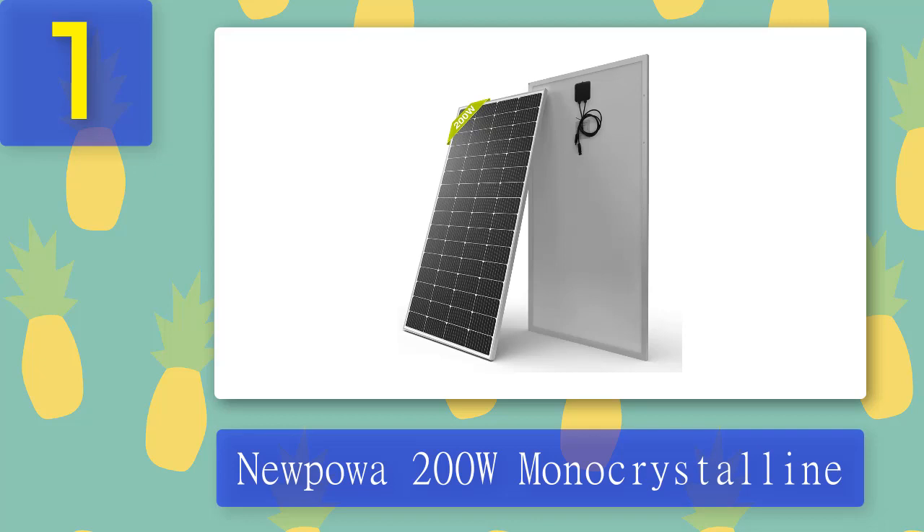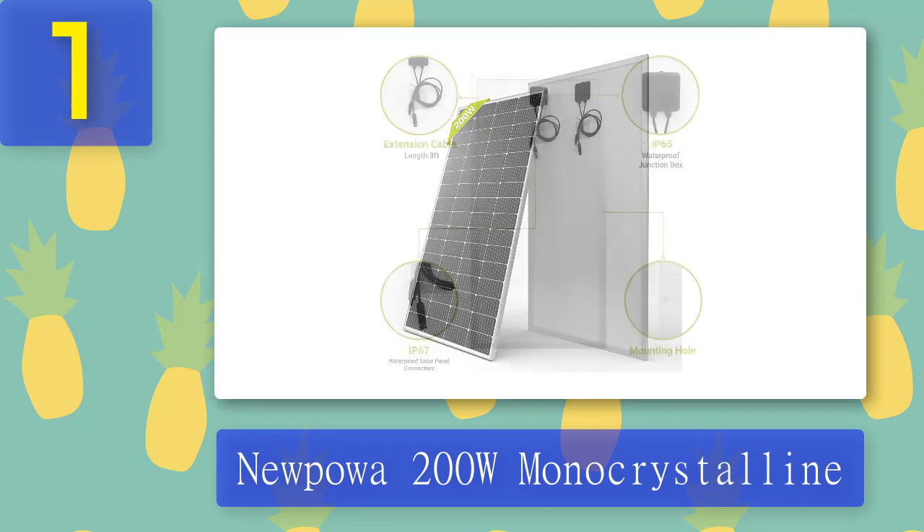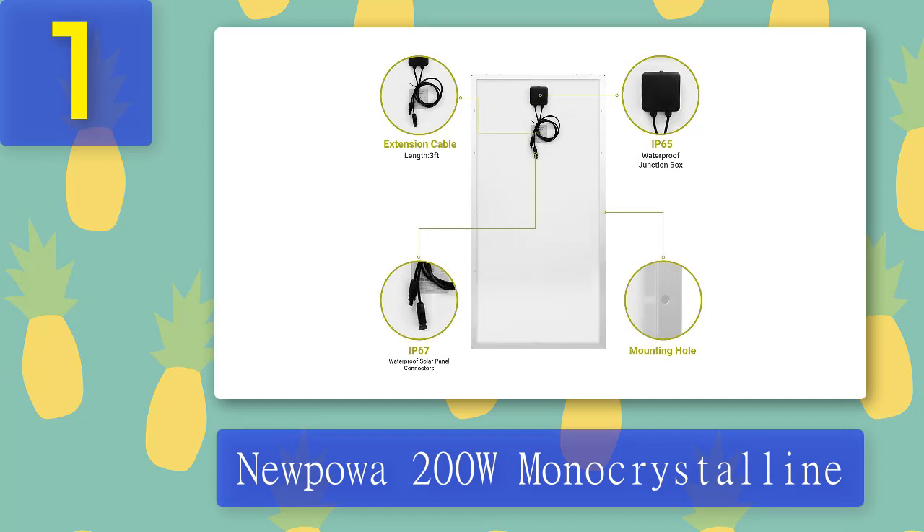Coming in at number one: Newpowa 200 Watt Monocrystalline. The Newpowa 200 watt monocrystalline solar panel charges a variety of 12 volt batteries with power from the sun, transforming sunlight into electricity. The solar panel is made with monocrystalline cells to reduce weight and lower costs without sacrificing power or durability. It collects sunlight during the day and stores it in a connected battery or 12 volt device. During nightfall, the stored energy is released and converted into electrical current to serve whatever purpose you need.